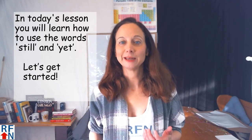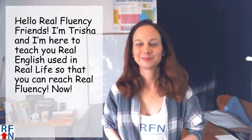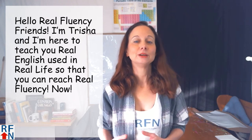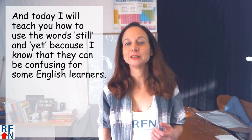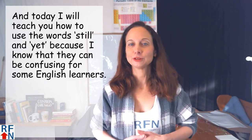In today's lesson you will learn how to use the words still and yet. Don't miss a lesson — click the red subscribe button, then click the bell. Hello Real Fluency friends. I'm Tricia and I'm here to teach you real English using real life so that you can reach Real Fluency. Today I will teach you how to use the words still and yet, because I know they can be confusing for some English learners.